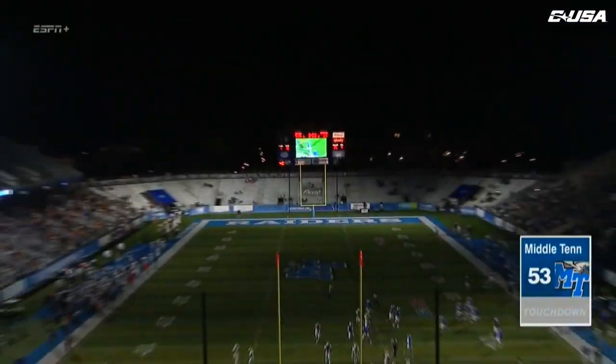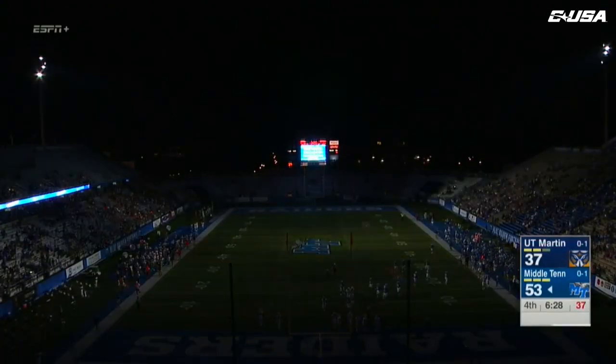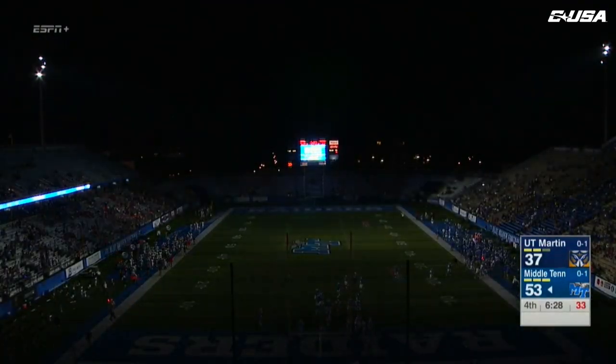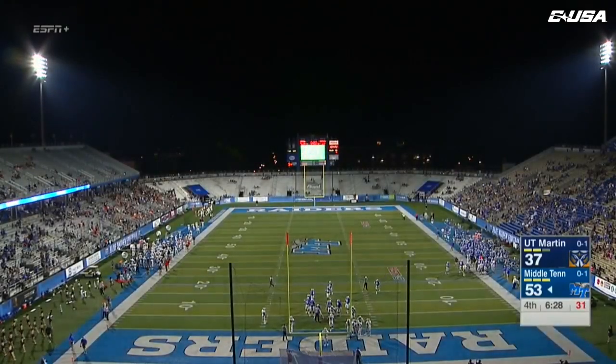What do you do when you've got the defense on the ropes? You take a shot. Patrick Smith has been there time and time again throughout his career and throughout the night tonight — that's six more points on the board. Middle Tennessee having their way offensively.